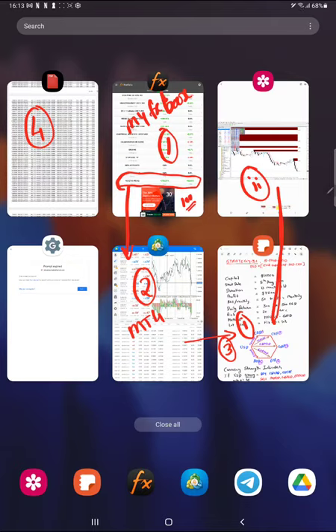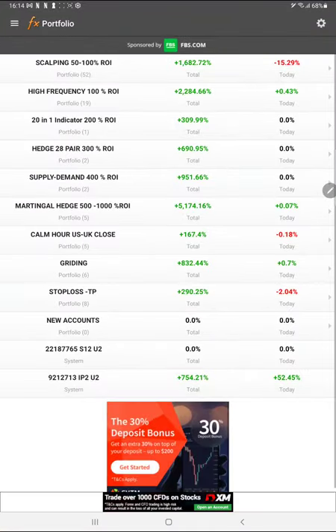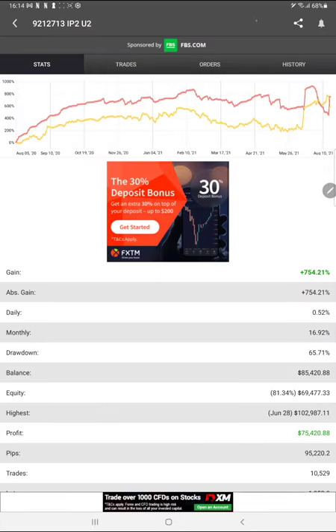It is not possible to trade this manually — it requires a lot of skills, proficiency, multitasking, and placing many pending and limit orders. Now studying Part 1 of the myfxbook portfolio: this is account number 9212713, and we have 754% ROI.